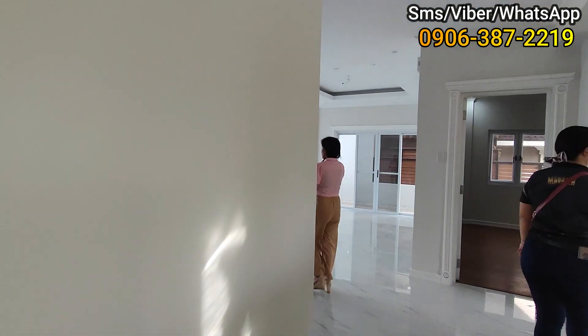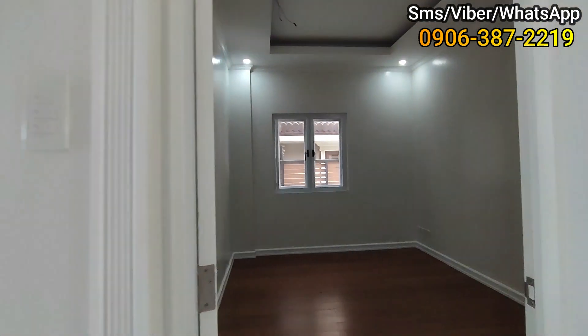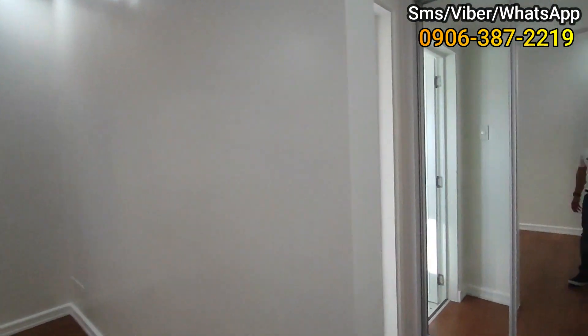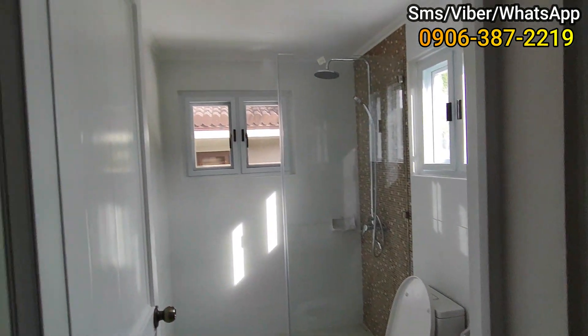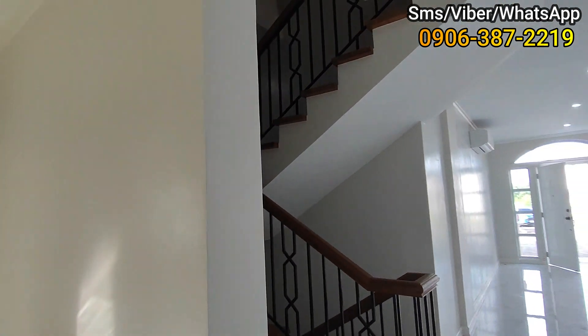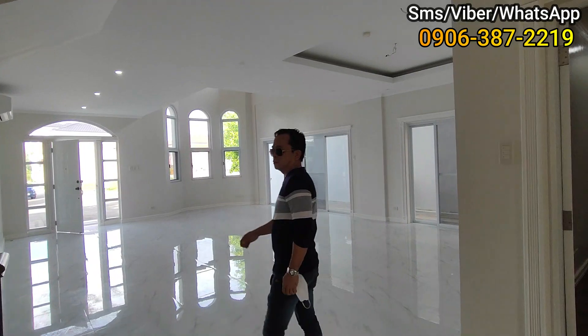So mabilisan lang mga home dreamers kasi malaki itong bahay nito. May isang room, may room — walk-in closet, toilet and bath, mga home dreamers. Mga home dreamers, ito yung view — ito yung view pag nandito ka sa kusina.